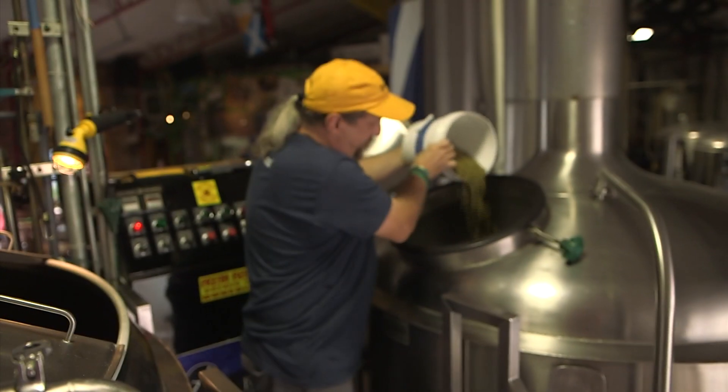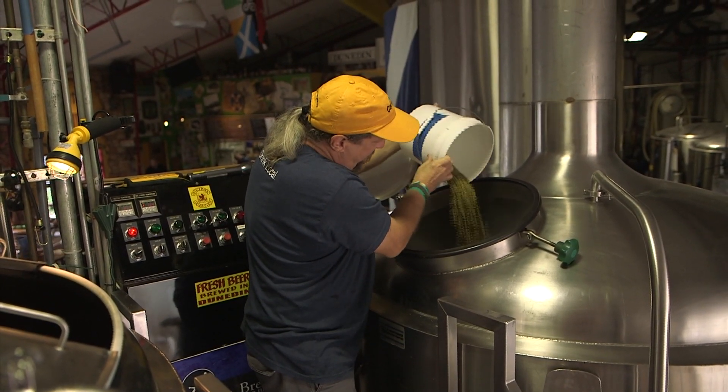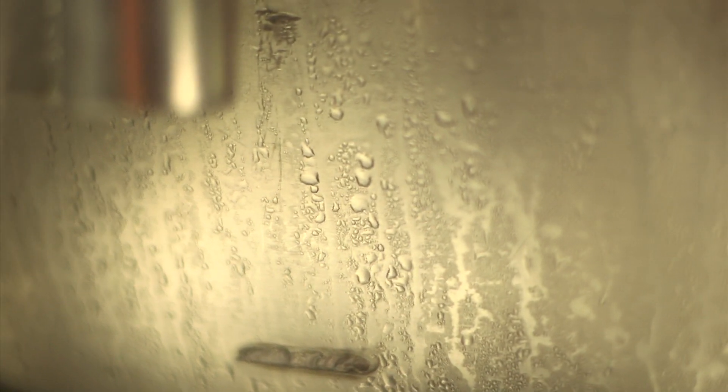When you add hops at the beginning of the boil, you get all the bitterness — like an IPA. Hops added halfway through give the rich flavor of the hops. And the hops at the very end of the boil, that's where you get all the aroma.